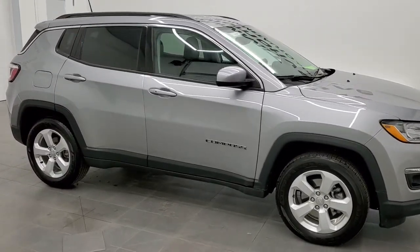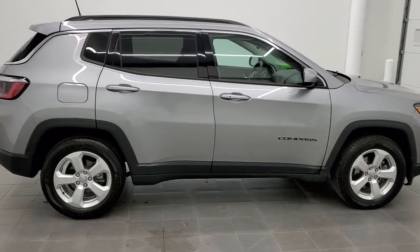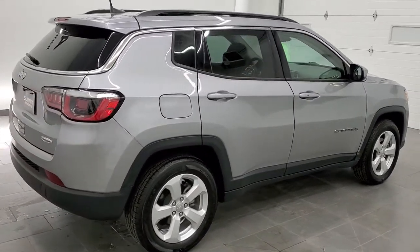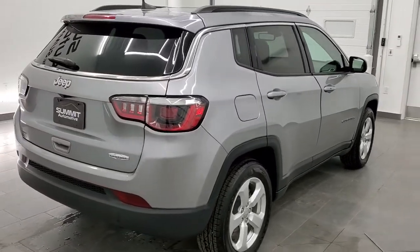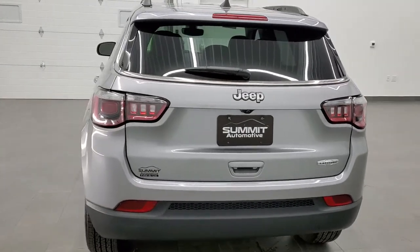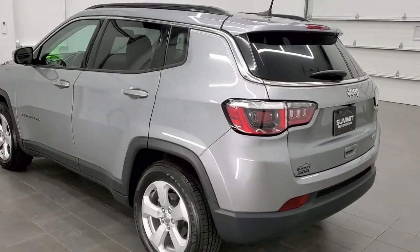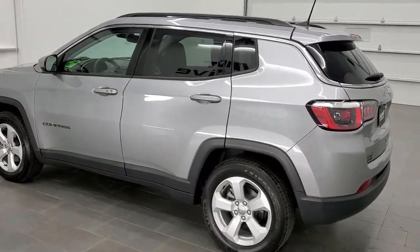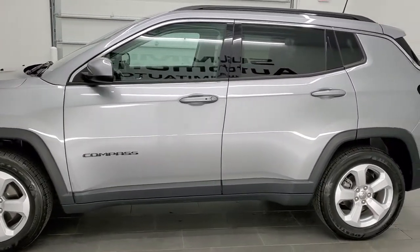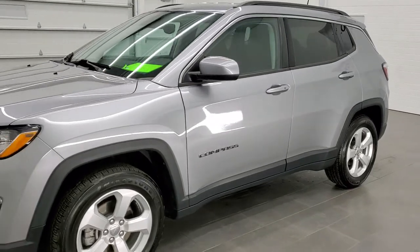This is stock number 11424. We are here at Summit Automotive in Fond du Lac, Wisconsin, your new and used Jeep and Jeep Compass headquarters. Today we are checking out this super clean 2018 Jeep Compass Latitude. This vehicle has the 2.4 liter four cylinder multi-air motor which pumps out 180 horsepower. This Jeep has been fully safetied and inspected by our service shop with a fresh oil and filter change. All the fluids have been checked and topped off and this Jeep is 100% ready to go.